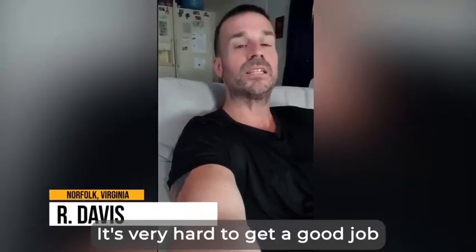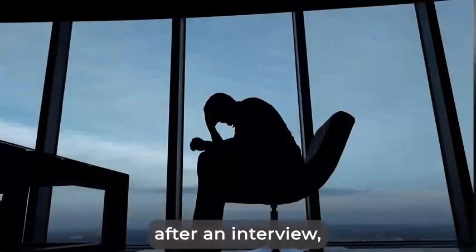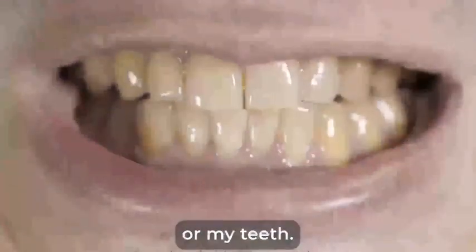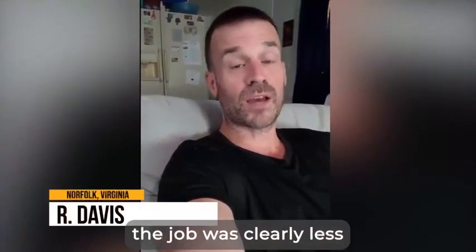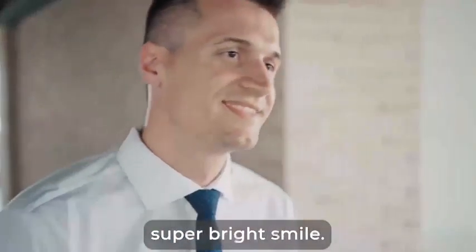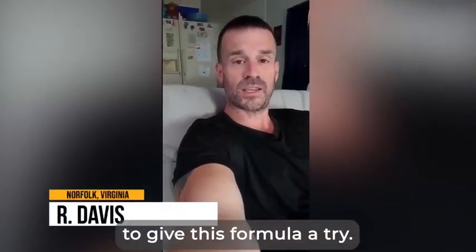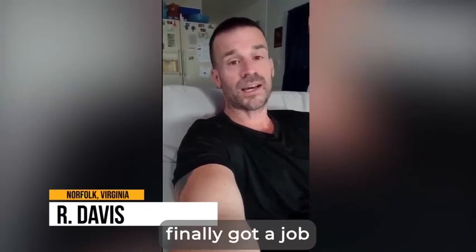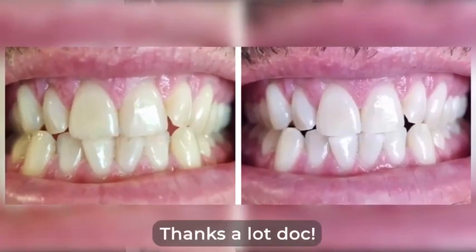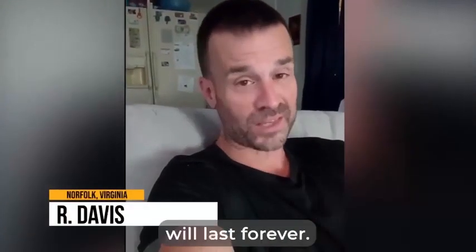'It's very hard to get a good job when you have bad teeth. Whenever I got rejected after an interview, I would never know whether it was because of me or my teeth. One time, the person they chose for the job was clearly less qualified than me, but they had this super bright smile. That's when I decided to give this formula a try. Well, guess who finally got a job and super strong teeth? Me. Thanks a lot, doc, and I'm pretty sure these pearly whites I have now will last forever.'